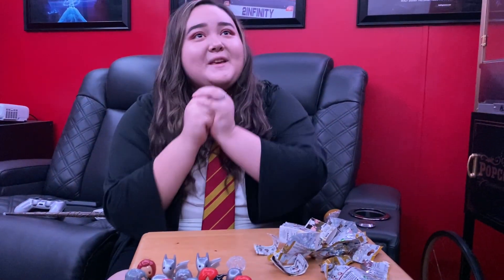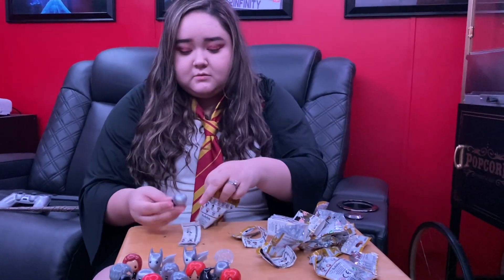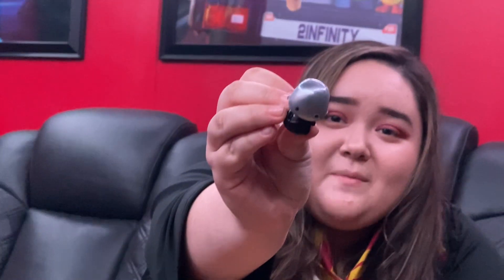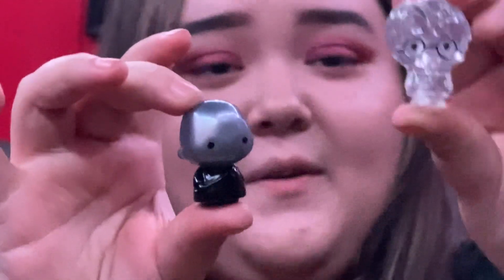I was low-key expecting that but I still want regular Harry and I really want Dobby. Of course — why! He's bald, like nothing wrong with that but it just looks so weird on him, it looks nothing like him. Look at the difference — Harry looks like Harry. For a second the glitch made it look like he only had one eye.